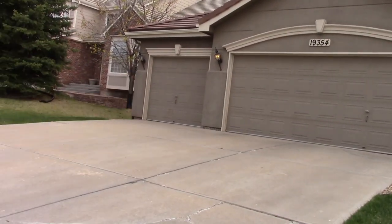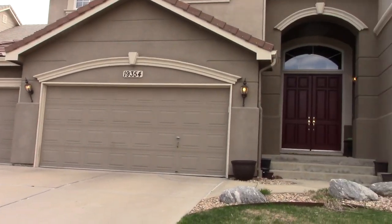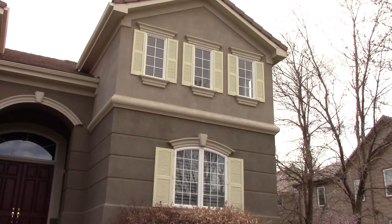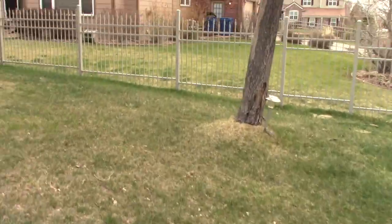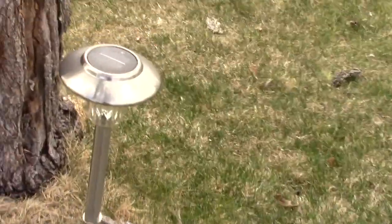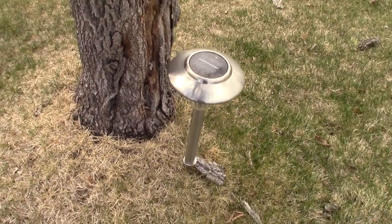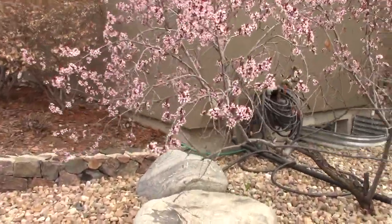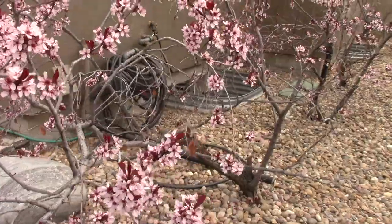The weather out here is really nice — supposed to be a nice day. I really love the summertime, it's my favorite. Here's a nice view of the front of my house — got these big two red doors. Here are some lights that light up at night to just light up the yard. These flowers are pretty nice actually — nice and pink and red.